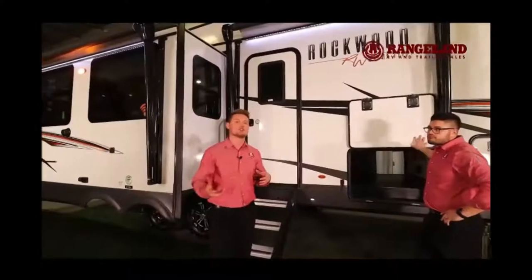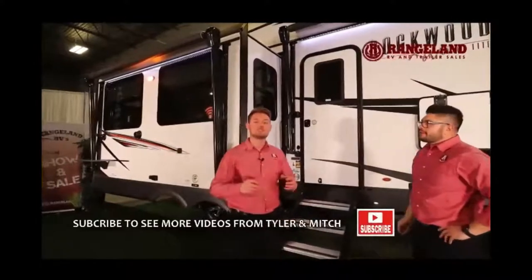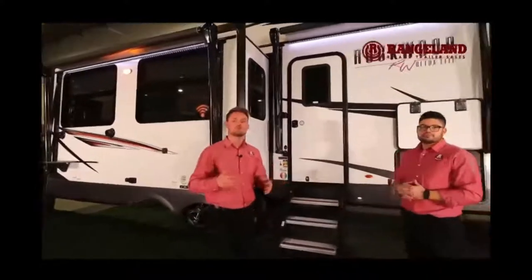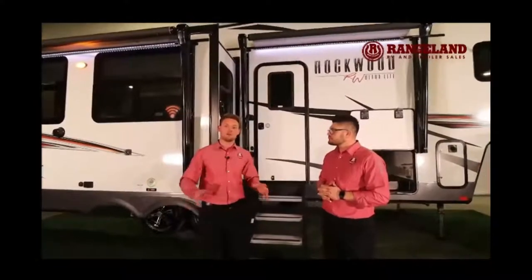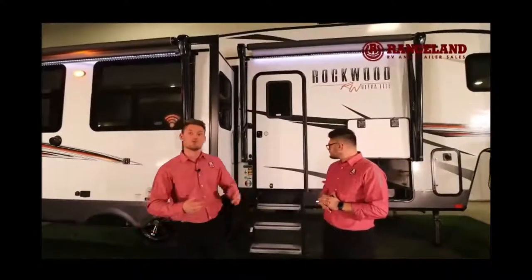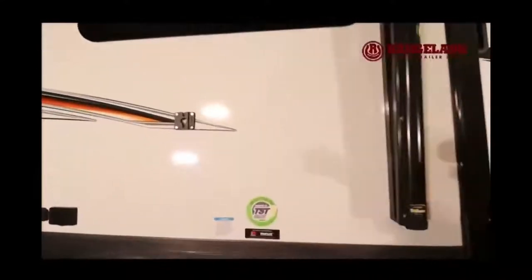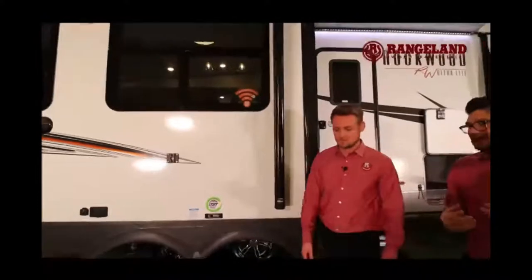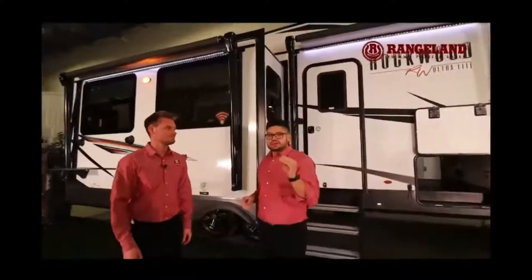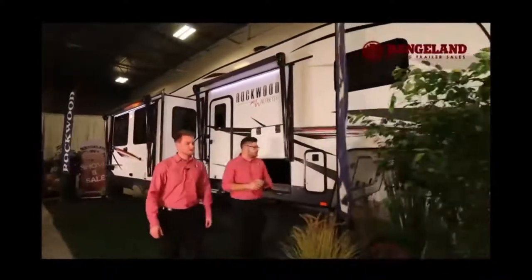Another big feature is the torsion axle suspension system — completely unique in the fifth wheel category. This gives you independent rubber ride suspension, which allows for less trailer sway and eats up road vibrations. Rockwood also gives you Goodyear tires and a full onboard tire pressure monitoring system that feeds real-time temperature and pressure to your vehicle. Statistics show low tire pressure is the number one cause of trailer accidents, so you'll know right away if pressure drops.